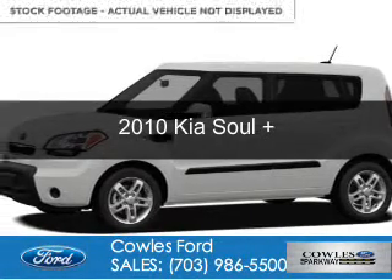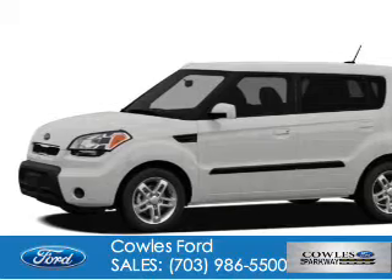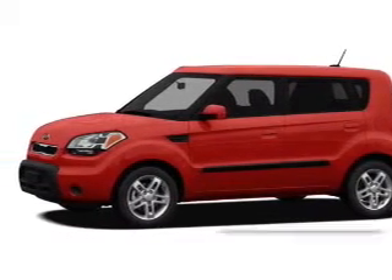This is a used 2010 Kia Soul. It's powered by front-wheel drive, a 2-liter, 4-cylinder engine, and a 4-speed automatic transmission.